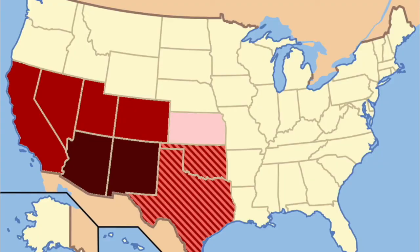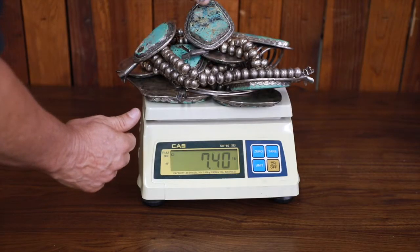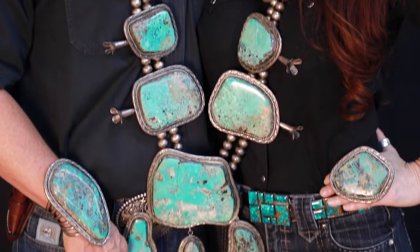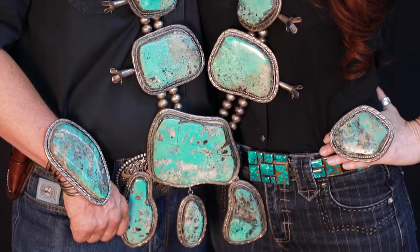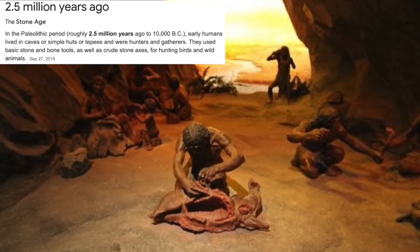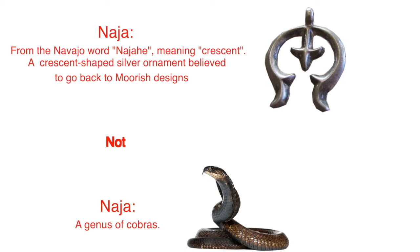In the American Southwest, Spanish and Moorish influences introduced the naja shape, which can be traced back through multiple cultures to Paleolithic times. The word naja is the native language for the Navajo people, meaning crescent shape or curve.